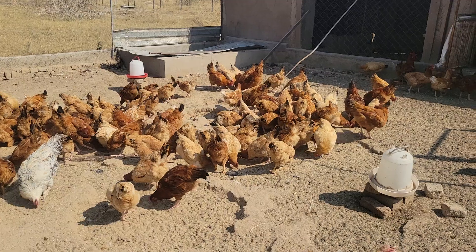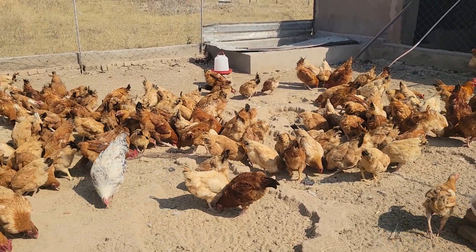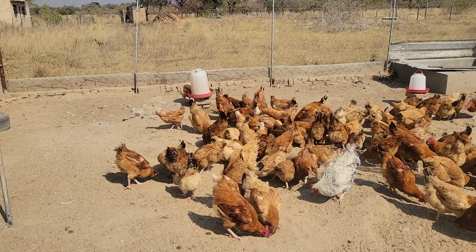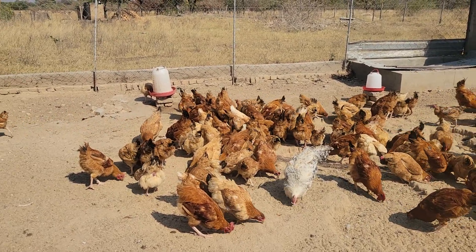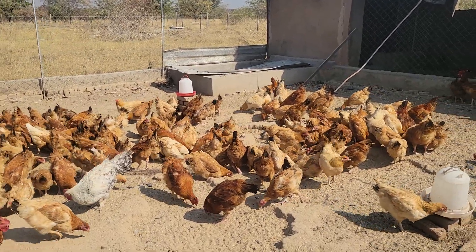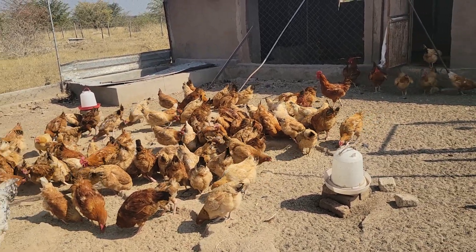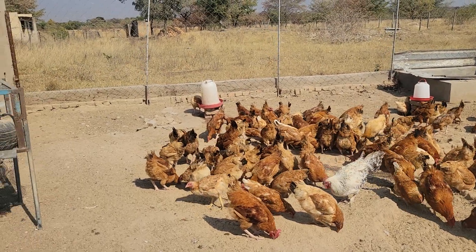Right now we're making sure we keep feeding them. We've already changed their feed — we're now giving them road runner layer mesh. We buy the concentrate and mix it with the meals, and that is what we are feeding them. We feed them twice a day to make sure they have enough food.